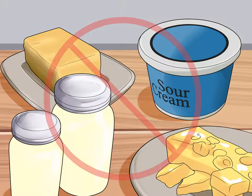Avoid fatty foods. Fatty foods are hard for your body to digest, which means that they stay in the stomach for longer. When foods slow down your digestive system, they are more likely to come back up your esophagus as reflux increases. Avoid foods such as full-fat dairy products like butter, regular cheese, sour cream, and whole milk; animal fat like lard or bacon fat; fried foods like french fries, onion rings, and fried chicken; and high-fat snacks like potato chips, candy, or ice cream.